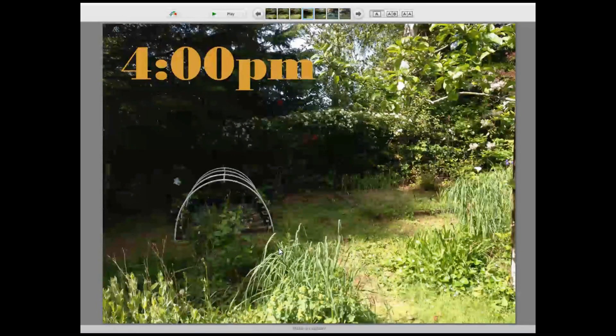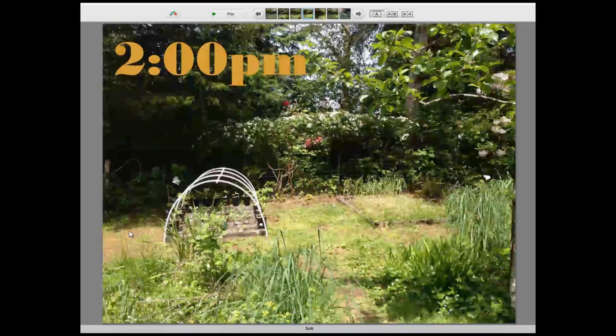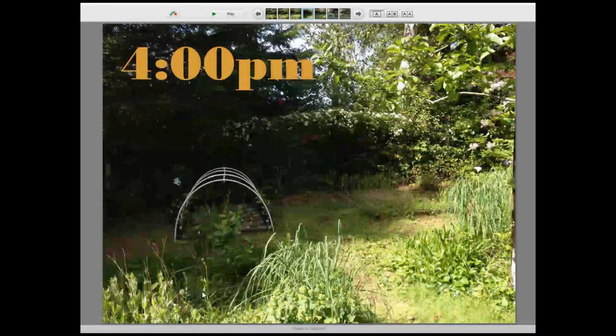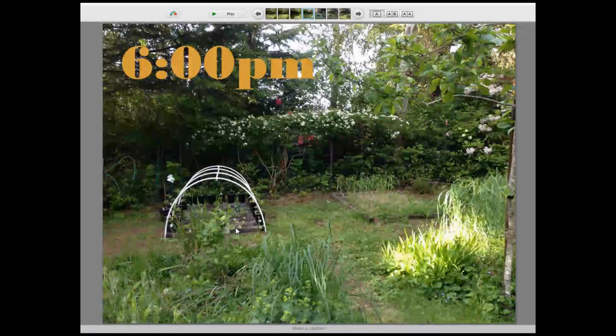At 4 p.m., we're starting to get some shade — the sun has gone down far enough that the trees are shading this area. Between 2 and 4, the shade creeps in fully. Around 3 o'clock, Bed 1 is still in full sun while Bed 2 is now in shade or partial sun. And then at 6 p.m. we're back to full shade on both beds.